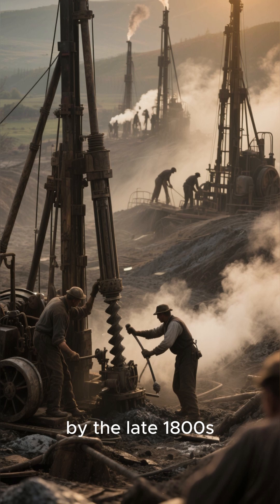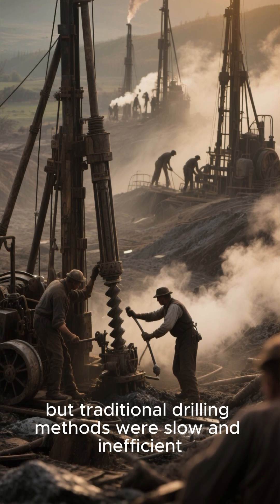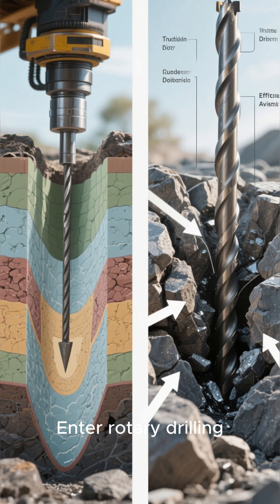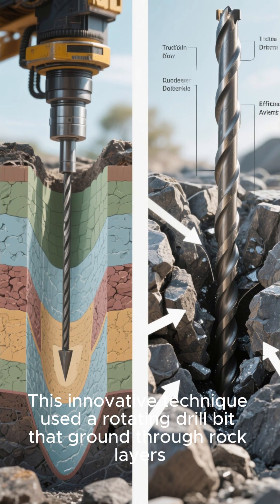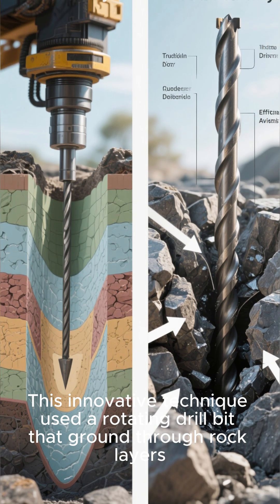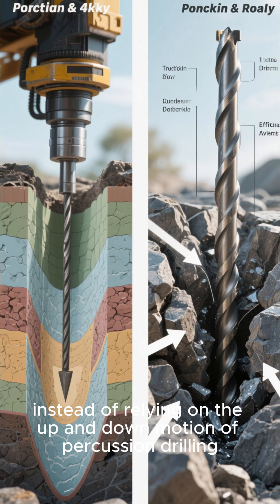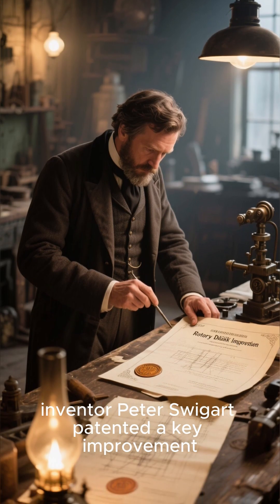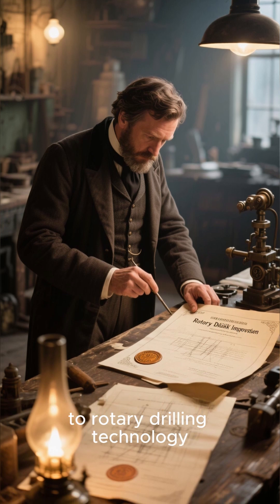Now, by the late 1800s, oil was in high demand, but traditional drilling methods were slow and inefficient. Enter rotary drilling. This innovative technique used a rotating drill bit that ground through rock layers instead of relying on the up-and-down motion of percussion drilling. In 1866, inventor Peter Swigert patented a key improvement to rotary drilling technology.